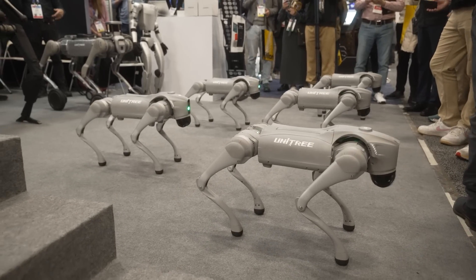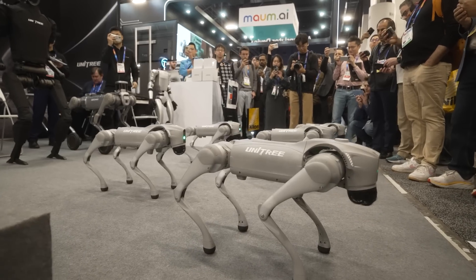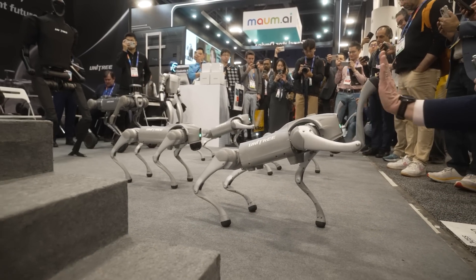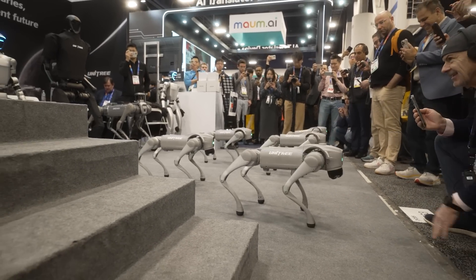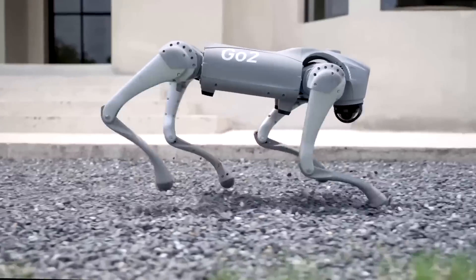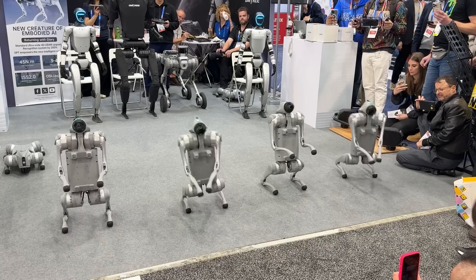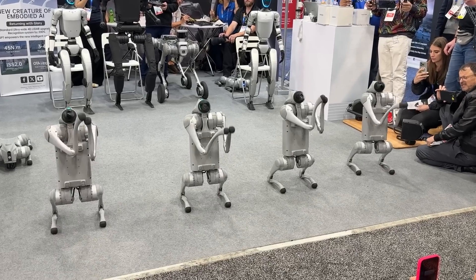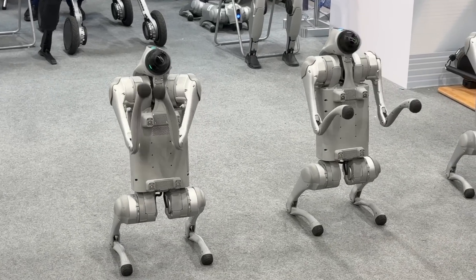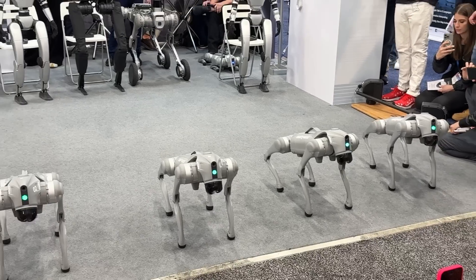Unitree also introduced the Go2, a robot dog that's only $1,600 — far cheaper than any robot dog I've seen on the market. It's designed for personal use and maybe some commercial applications, with all kinds of AI features: you could talk to it via voice, use a remote control with lidar. They did a fun demo where it danced in a group, stood on two legs, and did all kinds of fancy spinning. For practical applications, I'm not sure exactly what I'd do with it, but it's super cool.